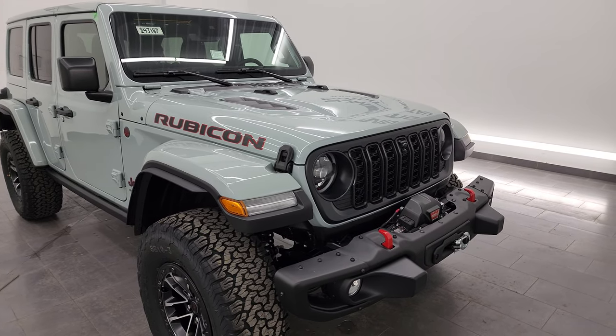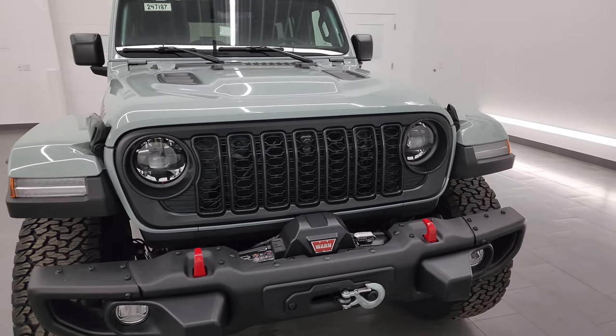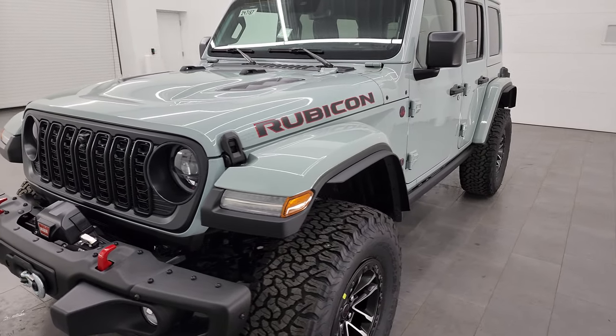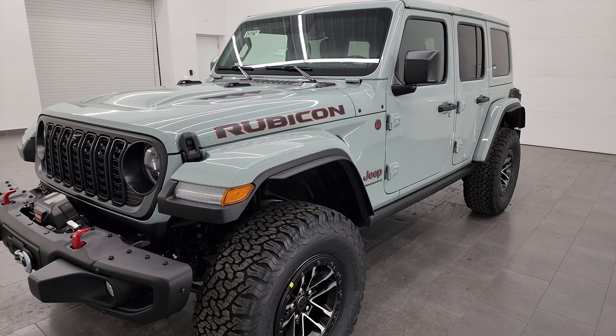Starting off, this is a 3.6 liter V6 Pentastar engine — 285 horsepower, 260 foot-pounds of torque. It's paired up with the 8-speed automatic transmission. It's going to get you 19 miles per gallon highway, 16 city, for an average of 17 miles per gallon.